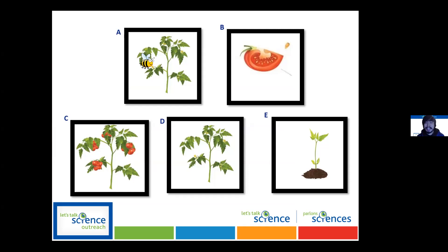Got an answer there. B-E-D-A-C. Perfect — I think that's correct.